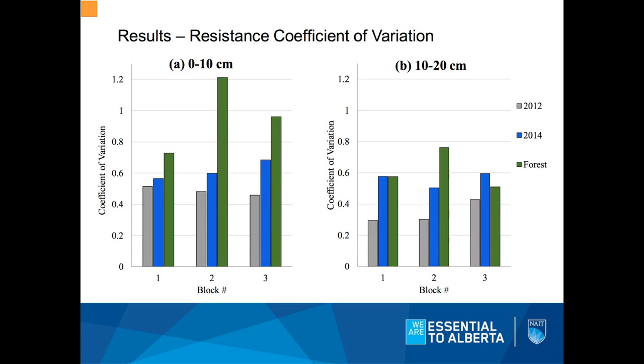I want to go back to that data to look at variability and heterogeneity. Comparing 2012 in gray, 2014 in blue, and forest resistance values in green, this is the coefficient of variation — standard deviation divided by the mean — just to get an idea of the spread of the data. The 2012 data shows the smallest amount of variability; it's the most uniform. Forest soils at zero to 10 centimeters are highly variable: you have areas of deeper forest floor, hard roots, wetter areas — a lot more going on in that natural forest stand. The rip plow isn't really matching the forest at the top 10 centimeters, but as we get deeper the rip plow is in some cases becoming more variable than our natural soils.